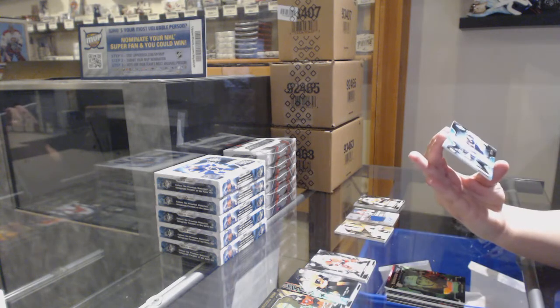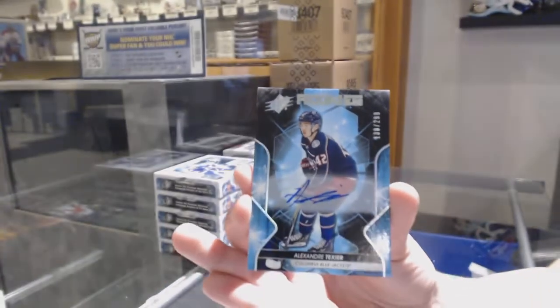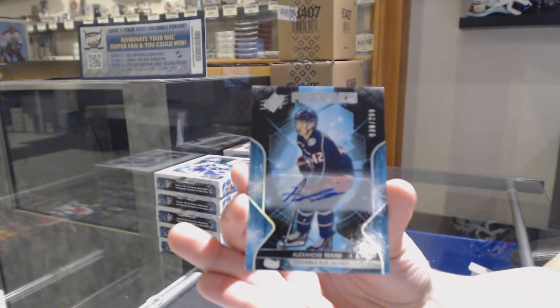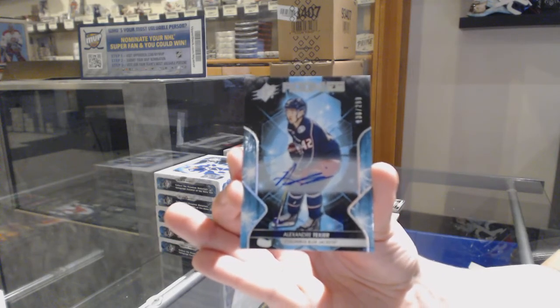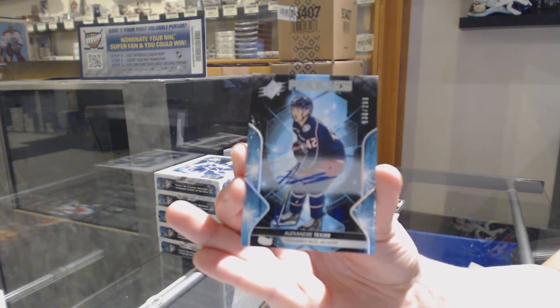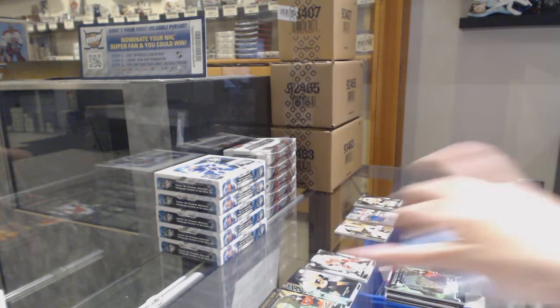Rookie auto numbered 130 of 299 for the number zero spot, Alexander Texier. The spots that are not numbered — you would purchase the spot, like you purchase Extravagant Materials jersey because they're not numbered. For the number zero spot, Alexander Texier.